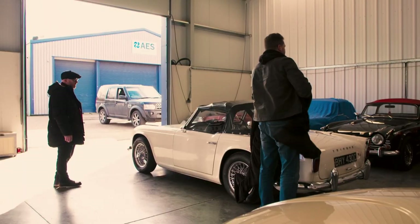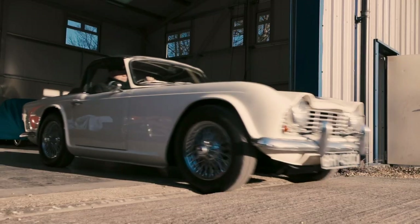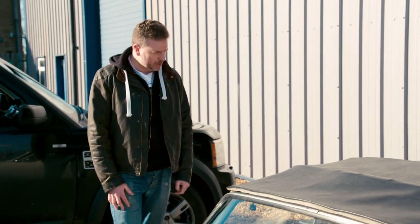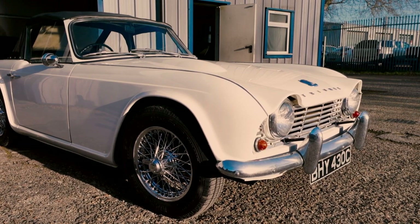You don't mind if we take it out into the sunshine? Of course you can. Just a really nice, straight, well-presented, honest little car. The TR4 is another one of those brilliant cars that the Brits did just at the right time that everybody wanted to buy. It was a massive success and it cemented Triumph as this international sports car maker. You can't underestimate that.